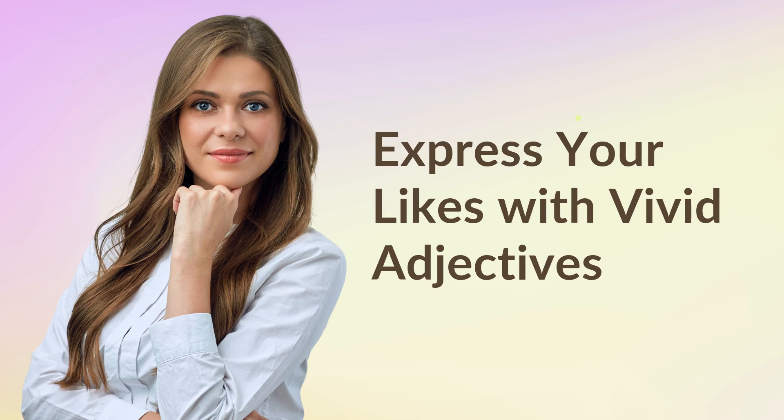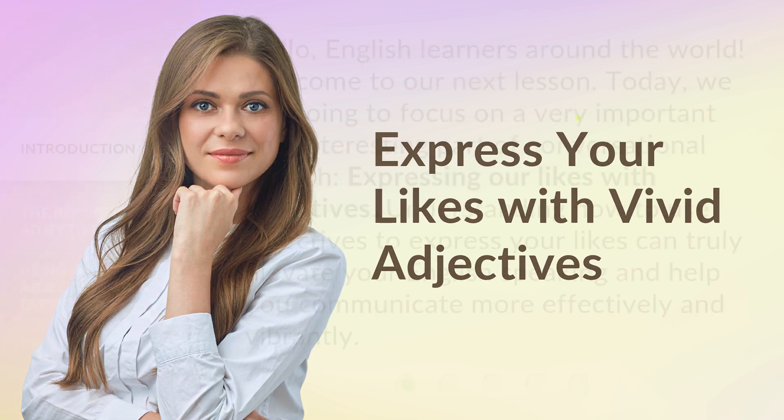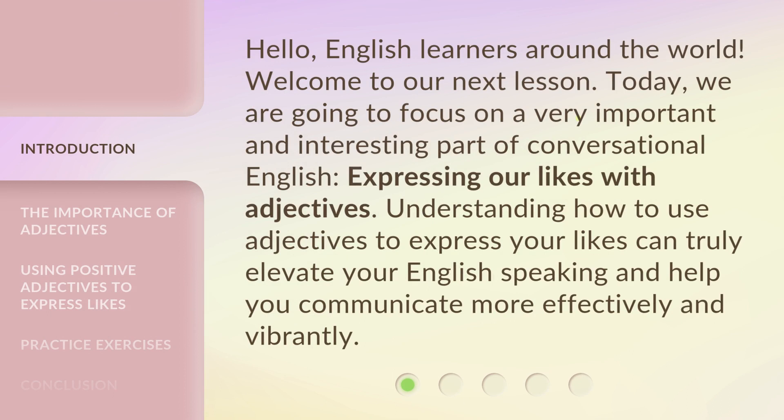Express your likes with vivid adjectives. Hello, English learners around the world. Welcome to our next lesson. Today, we are going to focus on a very important and interesting part of conversational English: expressing our likes with adjectives. Understanding how to use adjectives to express your likes can truly elevate your English speaking and help you communicate more effectively and vibrantly.